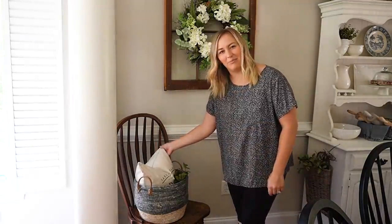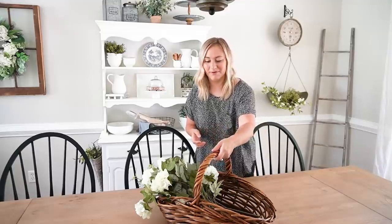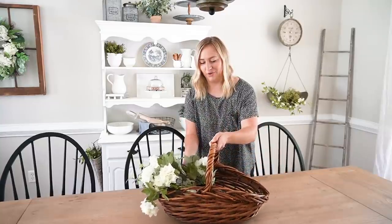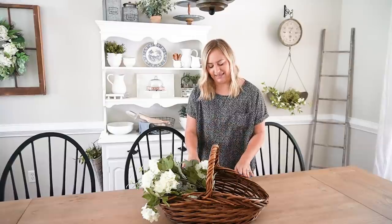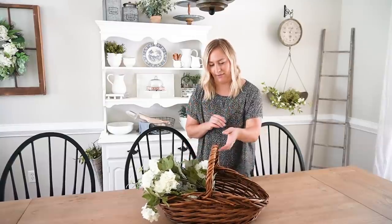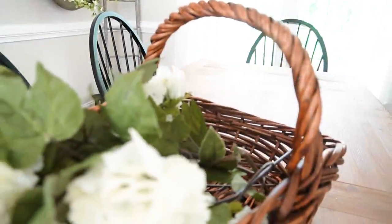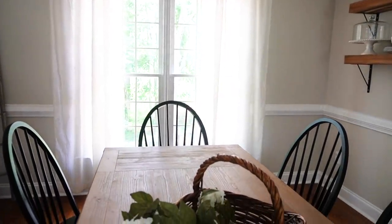I also have a pillow — the cover is from Amazon, it says Farmer's Market on it — and just threw some greens in there to give the chair a little dimension and texture. Here on the center of the table I just have a very simple shallow basket. I threw in some assorted florals — again, whites and greens. I believe all of them are from Hobby Lobby, and the basket too, actually — I got it on sale. I love the look of this basket. It adds just a nice little cottagey vibe. When I think of a summer cottage, I totally picture baskets like this full of lush florals, and I wanted to incorporate that inspiration into this space.